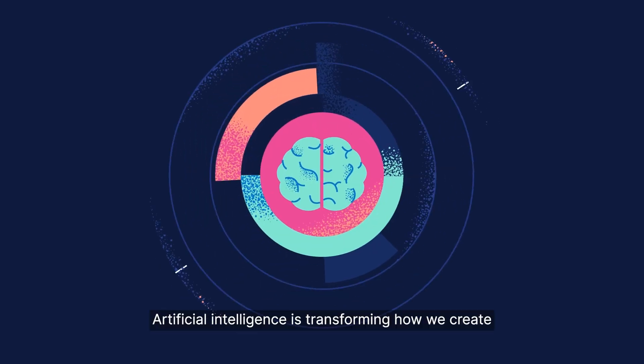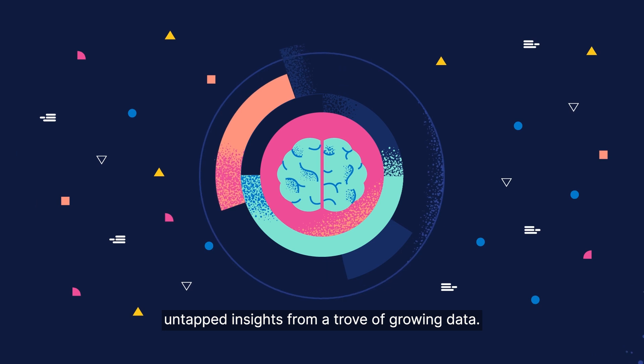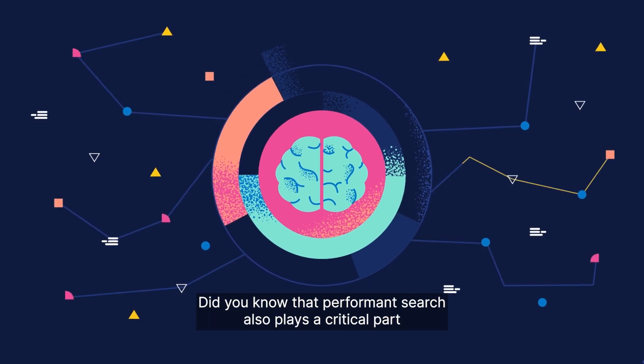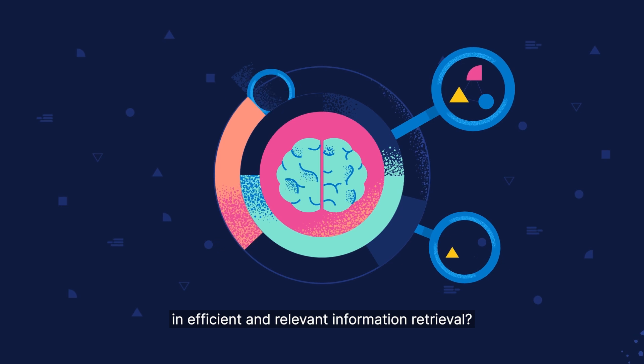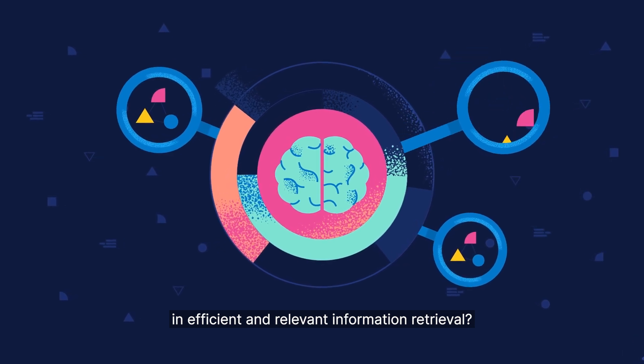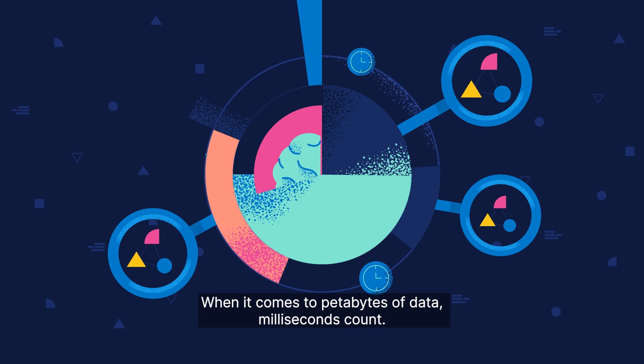Artificial intelligence is transforming how we create untapped insights from a trove of growing data. Performance search also plays a critical part in efficient and relevant information retrieval. When it comes to petabytes of data, milliseconds count.